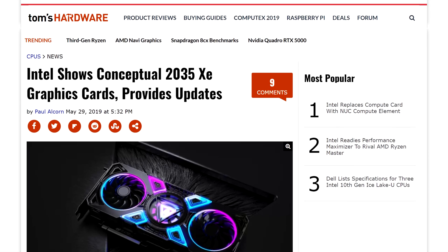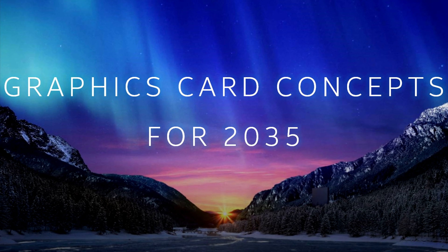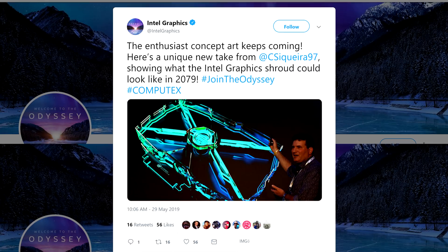So we all know that Intel is ramping up their GPU game to try and jump into the discrete graphics market by 2020. Well, during Computex they decided to show off a bit with concepts of their XE GPUs. The only thing is these concepts are for the year 2035. These renders actually look pretty cool with some of them having some pretty weird traits.